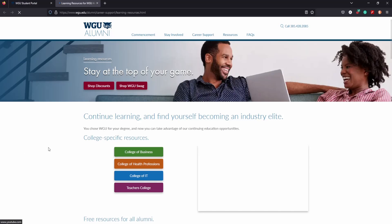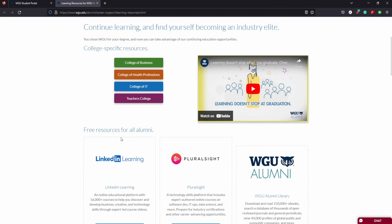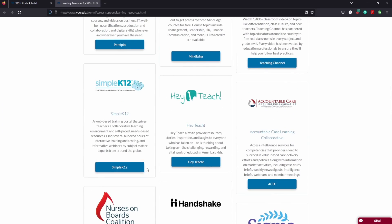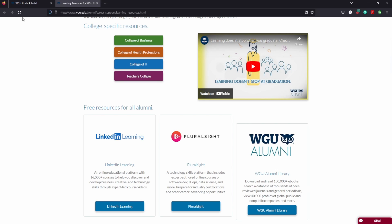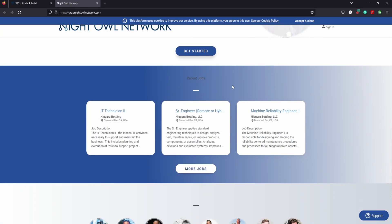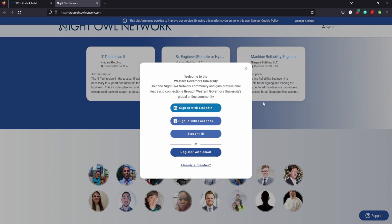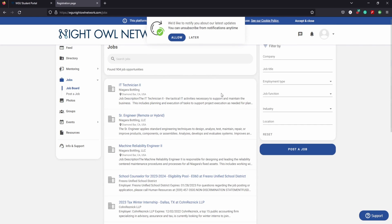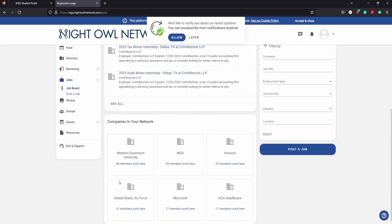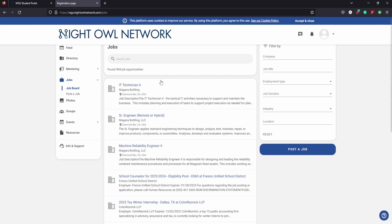You'll definitely get access to different alumni resources that will help you along the way. There's also the Night Owl Network — you can stay on top of your learning through different associations and institutions. In the Night Owl Network, you sign up and can look through jobs, get mentoring, join groups and events, and there are resources to review your resume. So that's another really cool resource here that I'm going to look into more.